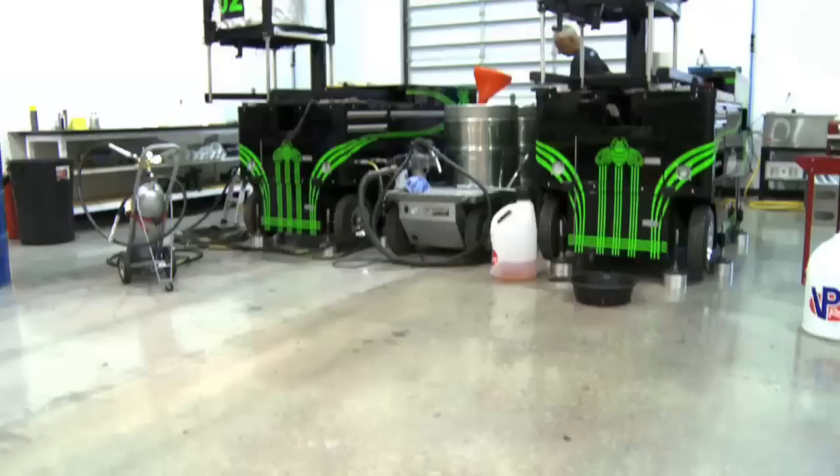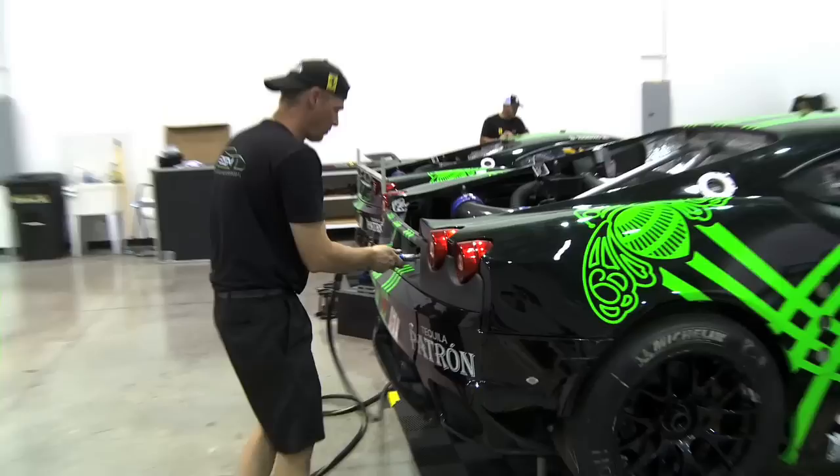On this side of the main workshop we have a whole gearbox, rear end, and differential area that basically Marty runs. We also have an extra bay that we use for a pit setup. Obviously we've been working on pit stops, fuel fill, that kind of thing.